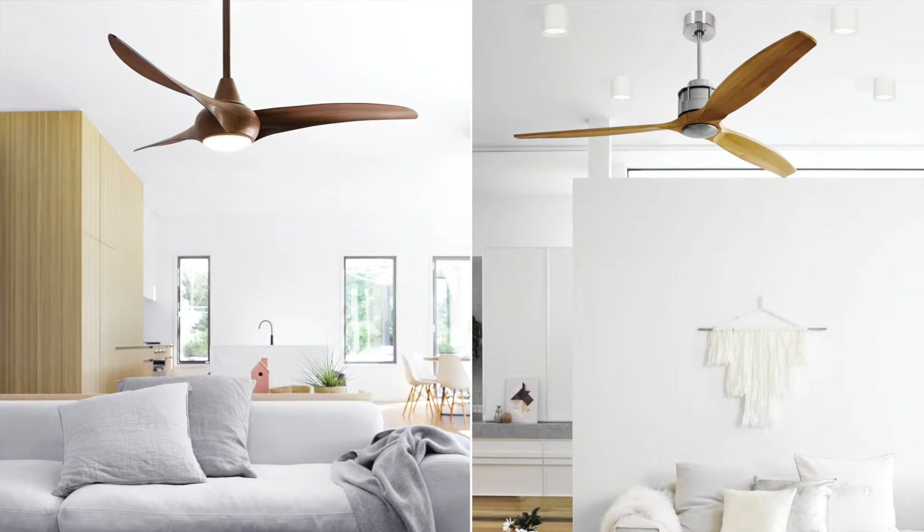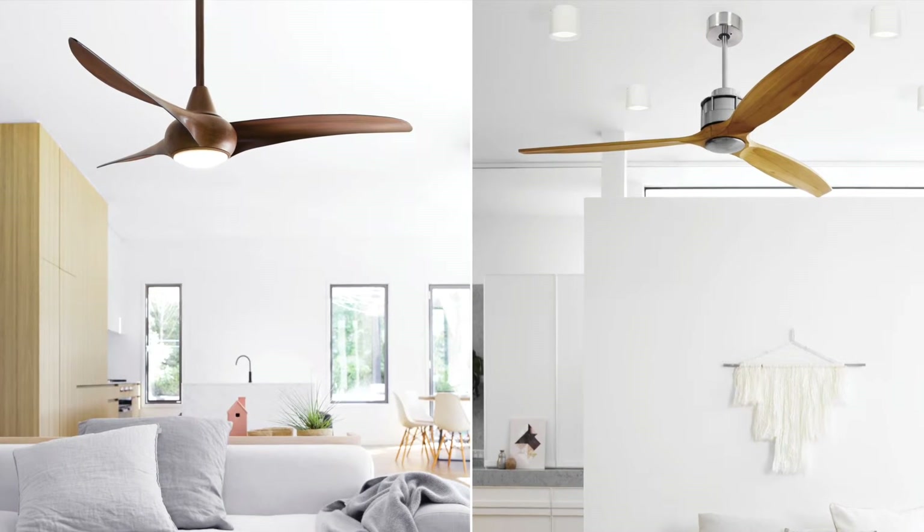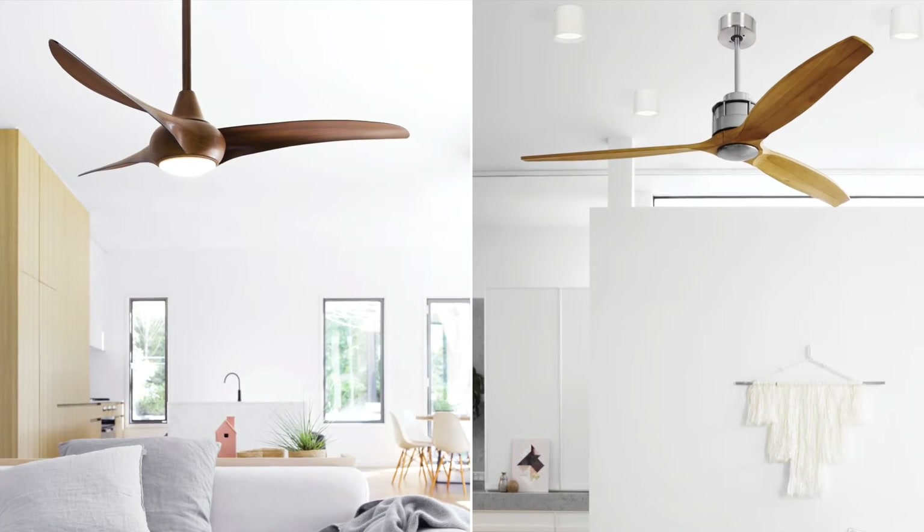Of course, a ceiling fan is a must-have for summer. With the warm woods of the Akmarni and Wave fans, these are a perfect accent to organic style and ease of living.